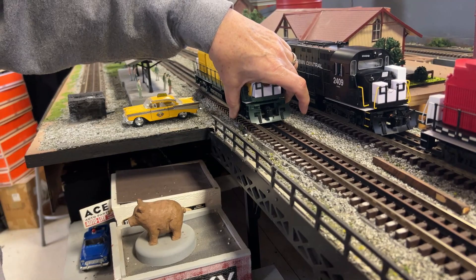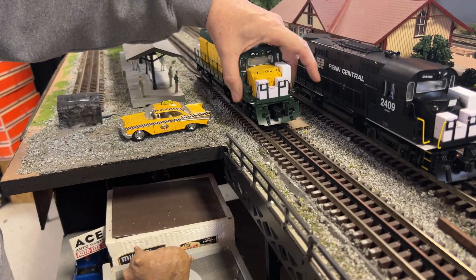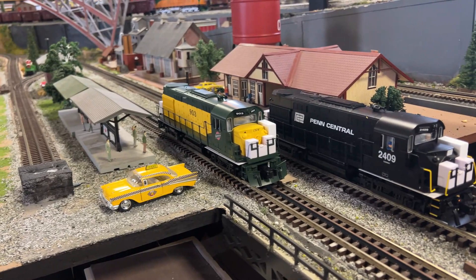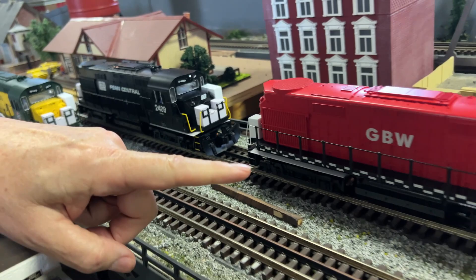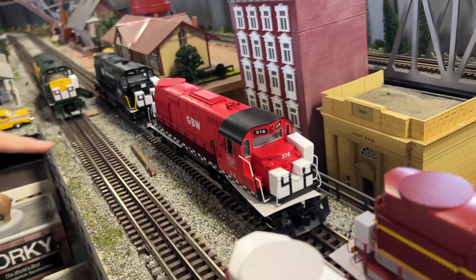Oh, look at that snowplow — it looks terrific! Behind it is the Penn Central version. Are you watching, Lee? Penn Central, beautiful. We did really well with Penn Central on some custom runs, so now Lionel's doing Penn Central. They've got a little bit of foam there — let me get that off. Okay, then this is Green Bay and Western, beautiful.